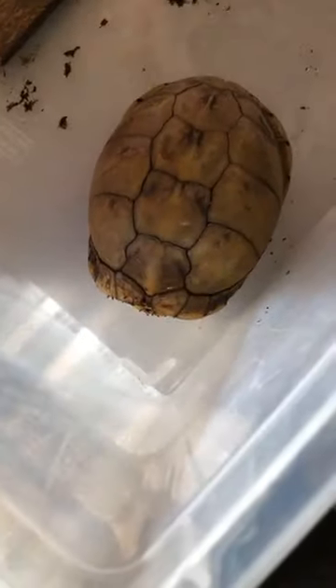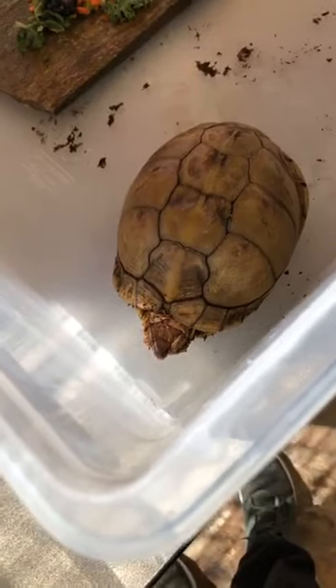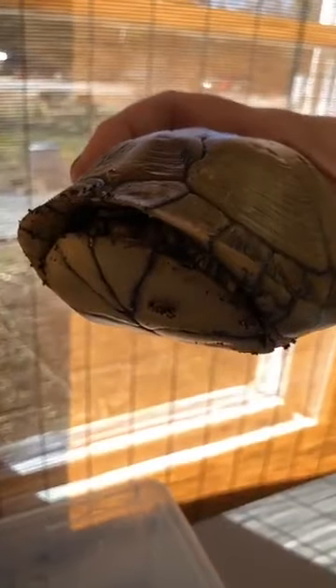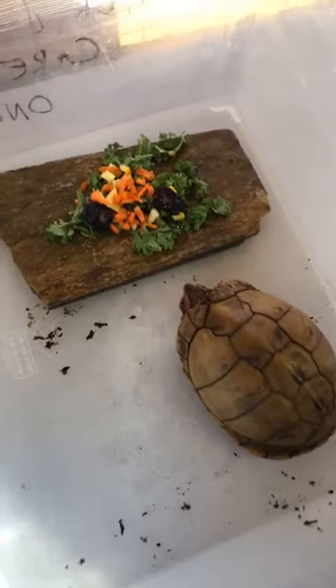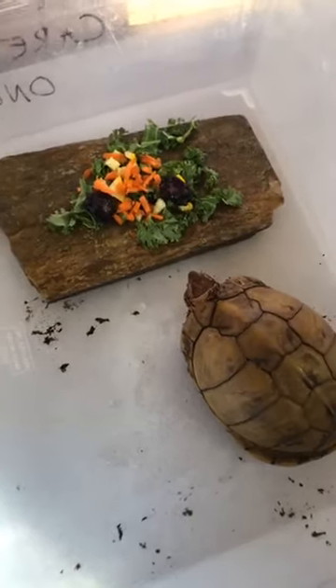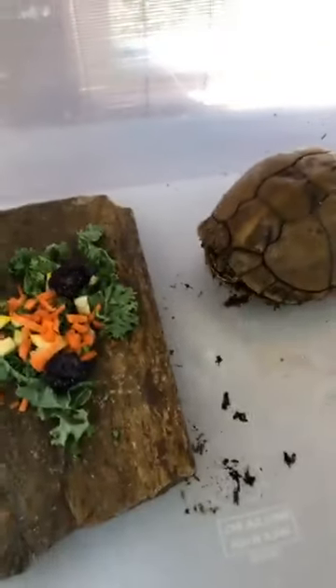This is our three-toed box turtle, who is very good at demonstrating what a box turtle can do. If you notice, it looks like he has no head, no tail, and no legs. The reason that box turtles are called box turtles is their ability to close themselves up in their shell like this. He has a hinge on the bottom of his shell, allowing him to close himself in tight all the way around. I'm going to put him down so he can eat — he is a picky guy. If he comes out, he's probably going to go for the blackberries first.